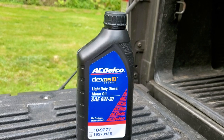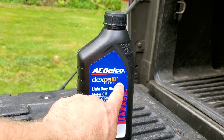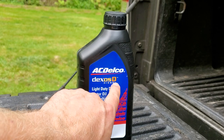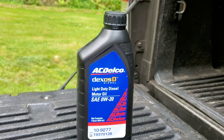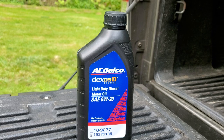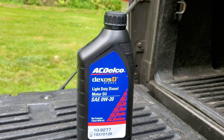The name Dexos itself is a trademark owned by GM. Any brand of oil that wants to use that name has to pay GM for it — for every bottle. So they have to get a license and permission from GM to use that name on their bottles. However, the specifications for Dexos are a different story — they're out there and they're not proprietary. Anyone can develop an oil that meets and exceeds Dexos specifications.